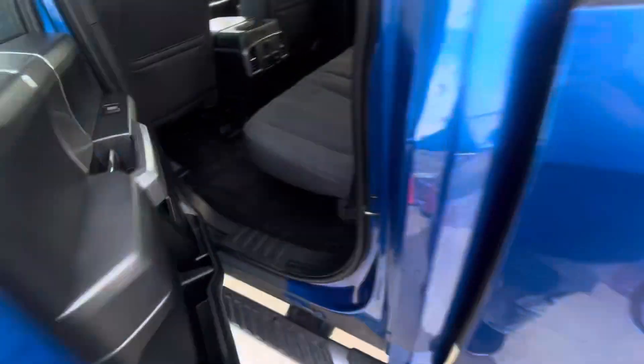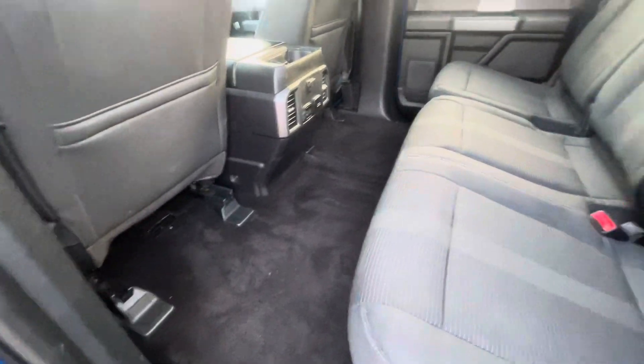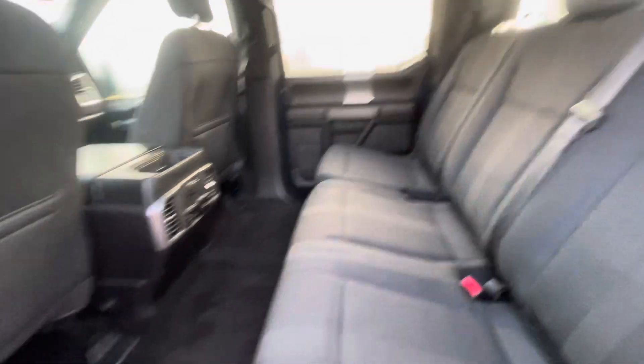Let's bring you around here to the back seat. You do have plenty of legroom as well as headroom there for your guests, as you can see.